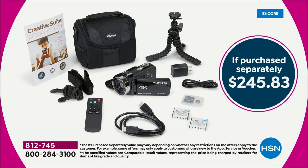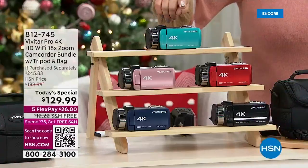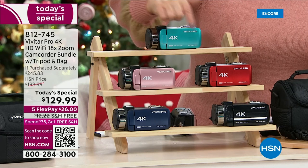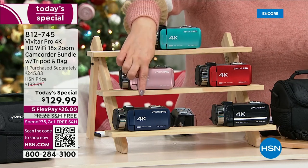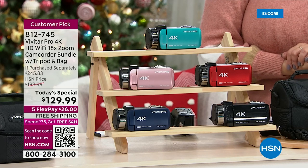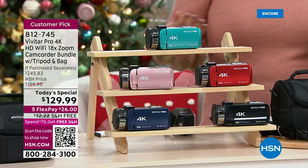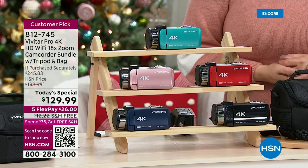Let's take a look at that bright, fun teal, because you will put this in your favorite handbag — why not, maybe it's going to match it. Exclusive colors you won't find anywhere else from Vivitar: teal, rose gold, burgundy, black, and blue. You even get an editing software application included — I think it's like a $48 editing bonus on its own.